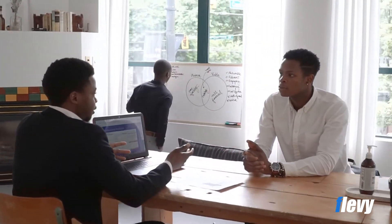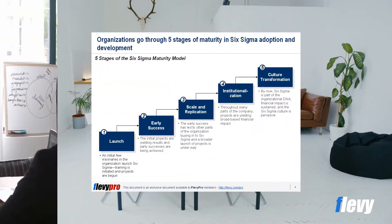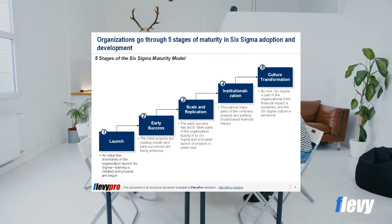We can envision these five stages in a step-wise diagram, as depicted on this PowerPoint slide. Now let's take a slightly deeper dive into these stages.